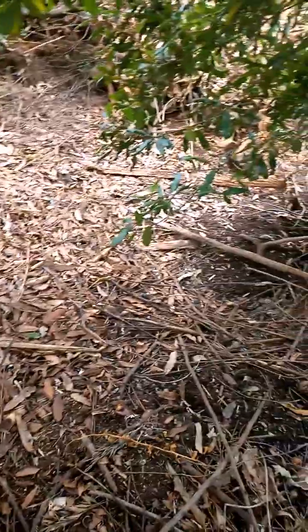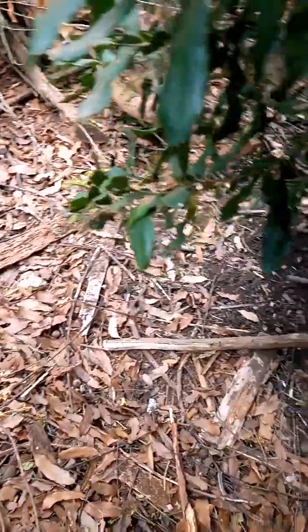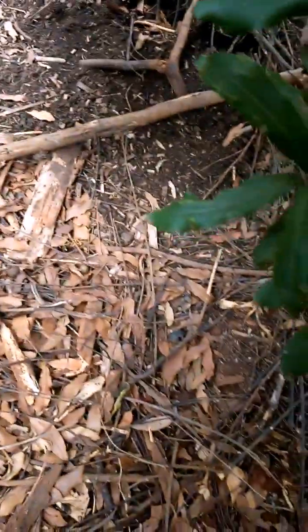Oh my god, this place — it's a bit scary but fun at the same time. Home sweet home! I need some macadamia nuts right now — I need one right here. Yep, there it goes. Let's try and... okay, this is how it looks inside.